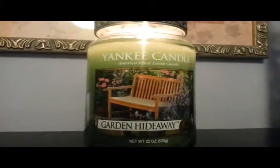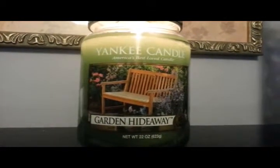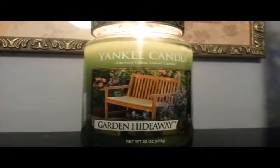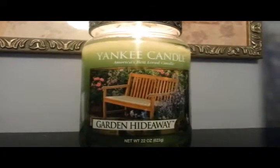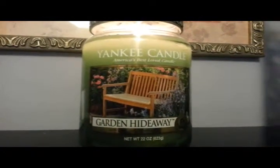I love, love, love this candle. It's a floral, so if you're not into florals you probably won't like it, but if you do love florals you have to get this candle while it's still available. It is one of the Treasures, so it's only available for a limited time.